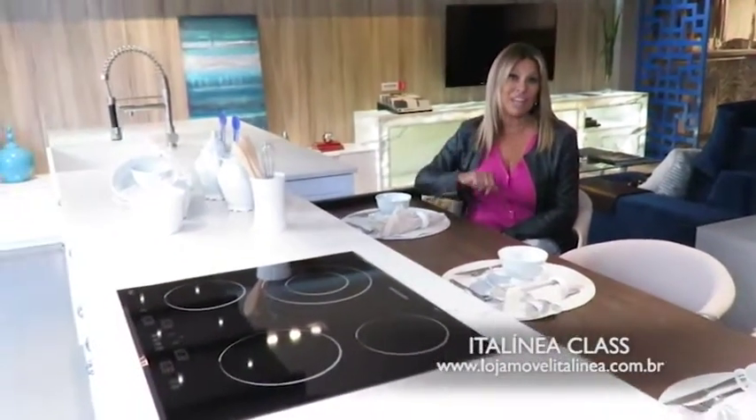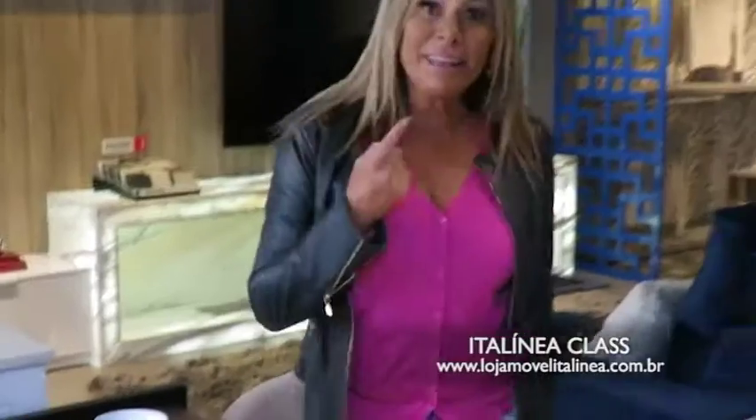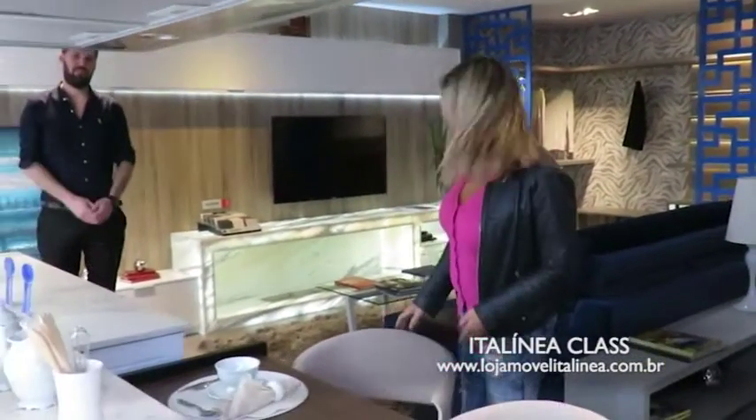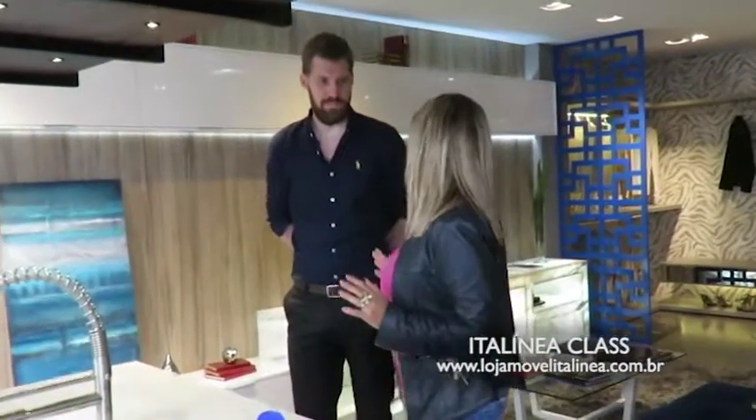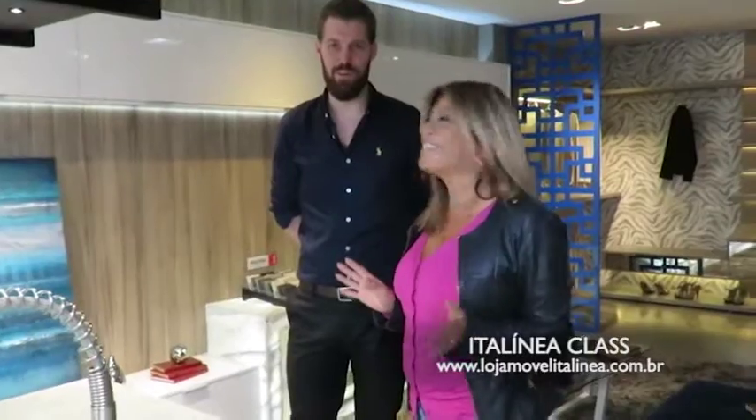Essa cozinha aqui é o meu objeto de desejo. E daí eu pedi pro Lucas, que é gerente aqui da Italinia Class, para me falar dessa cozinha maravilhosa. Lucas, essa cozinha aqui é o meu desejo, é o teu sonho. Eu quero ser ela na minha casa.